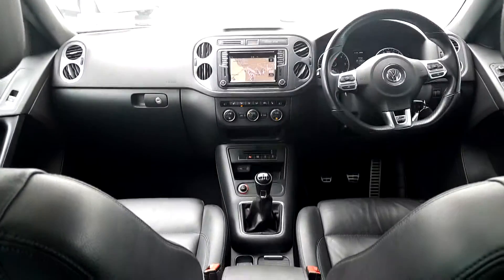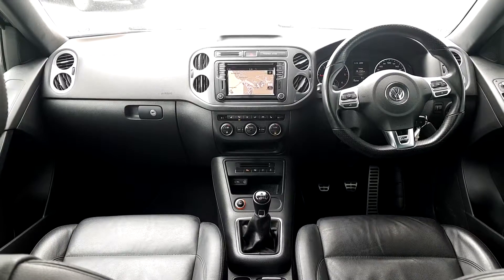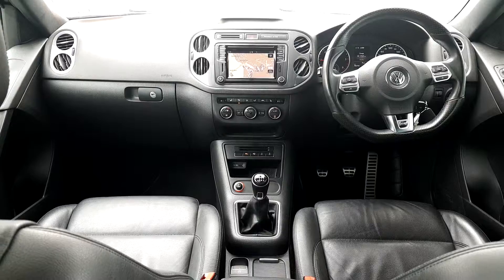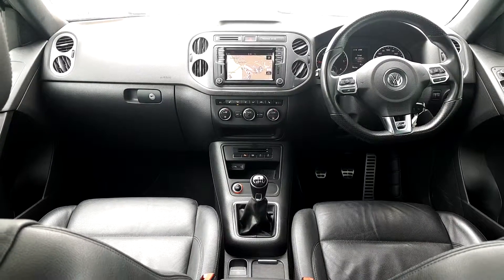So ladies and gentlemen, if you have any questions or would like to book a test drive with this Volkswagen Tiguan R-Line, don't hesitate to visit us at Joe Duffy Volkswagen in Swords Airside. Thank you very much for watching.